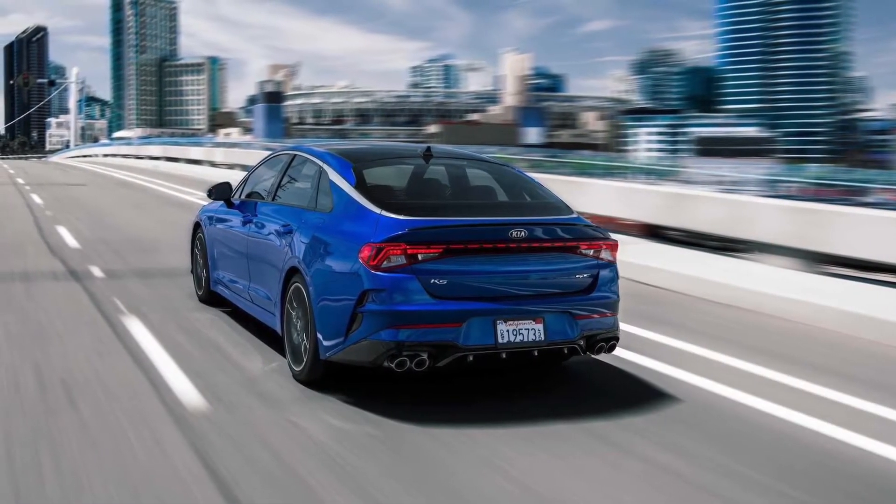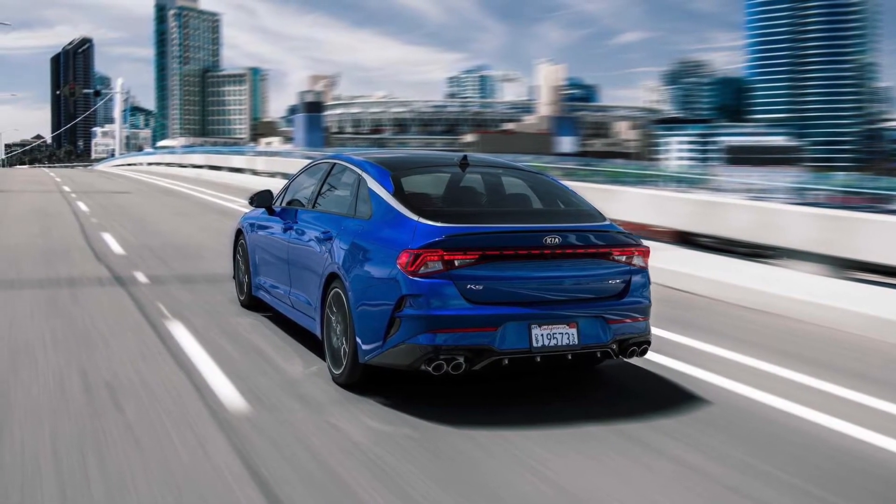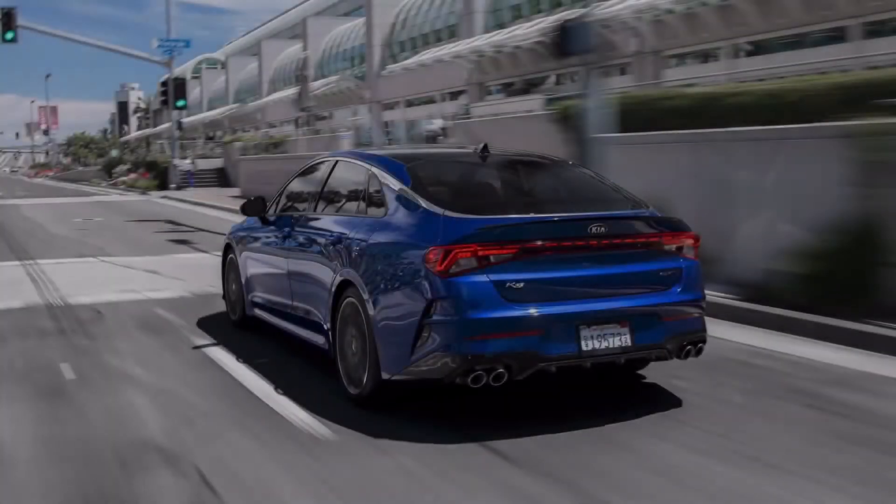The 2021 Kia K5 was released in South Korea in December last year. The technology-rich appearance and equipment has attracted global attention.